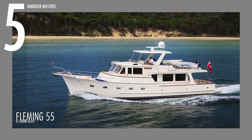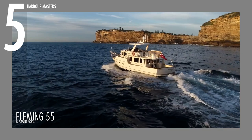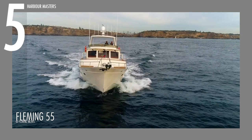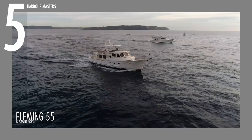Starting at number 5, we have the Fleming 55, the brand's flagship model. Powered by Twin Cummins QSC common rail engines capable of going up to 500 horsepower each, this unit can cruise up to 17 knots or 31.5 kilometers per hour, with an economic speed of 10 knots or 18.5 kilometers per hour. True to its build as a pilot house motor yacht, the Fleming 55 can sail as far as 2,000 nautical miles or 3,704 kilometers at 8 knots.